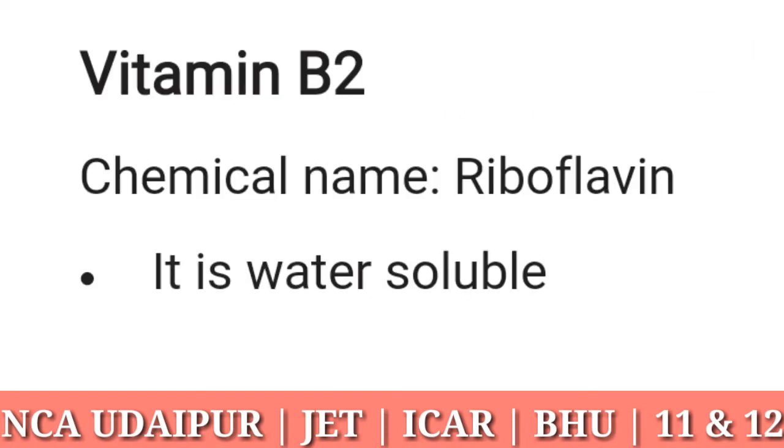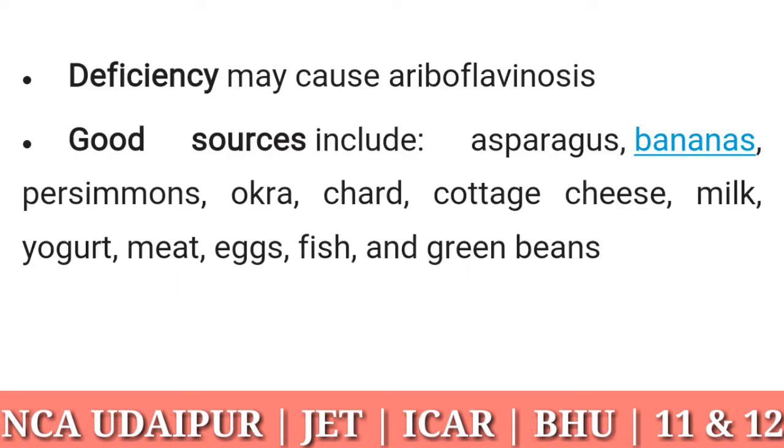Vitamin B2: chemical name riboflavin. It is water soluble. Deficiency may cause ariboflavinosis. Good sources include asparagus, bananas, persimmons, okra, chard, cottage cheese, milk, yogurt, meat, eggs, fish, and green beans.